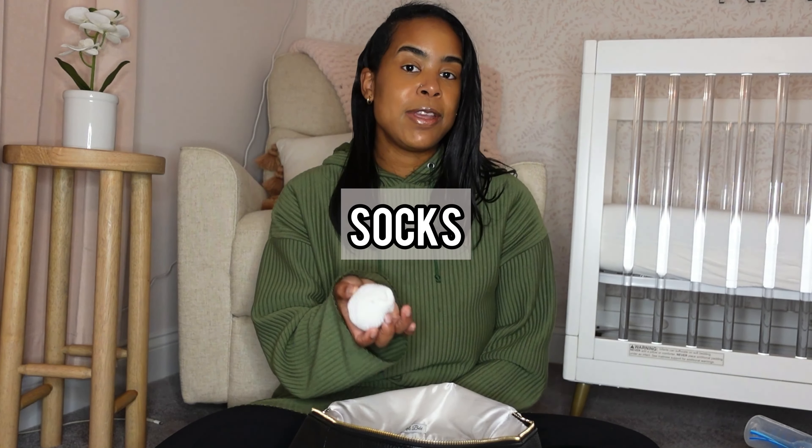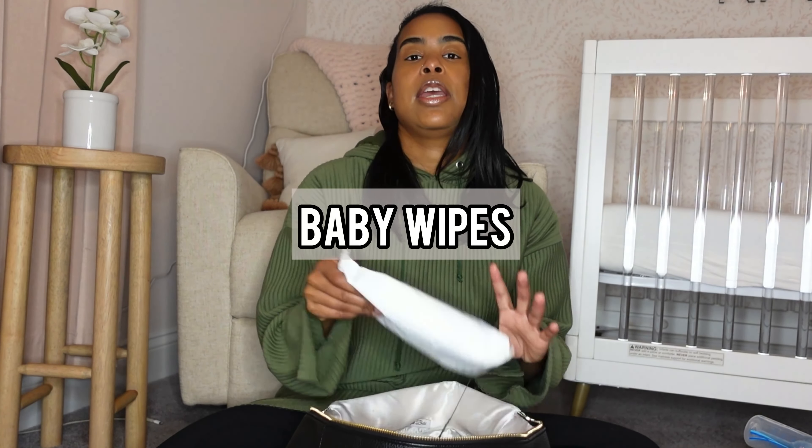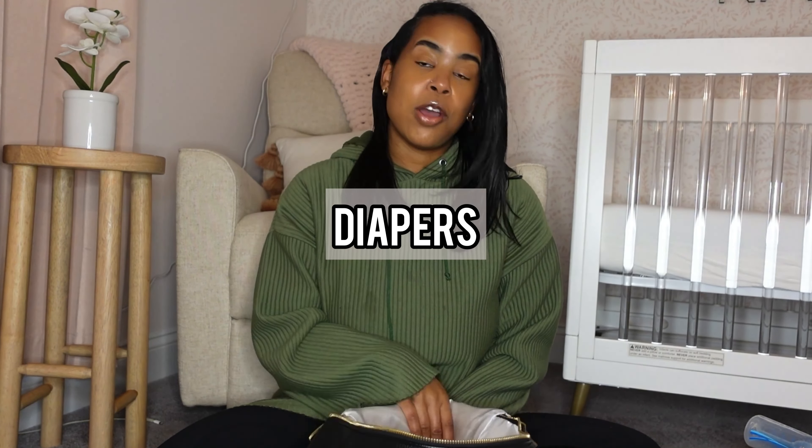I always have an extra pair of socks because babies like to lose their socks — especially my child! An extra pair of socks is definitely always helpful to have on hand. We are in the winter months, so I don't want her feet to be cold or exposed more than they should be. Of course I have wipes — I use Water Wipes — and diapers, though I don't have any diapers in here at the moment.